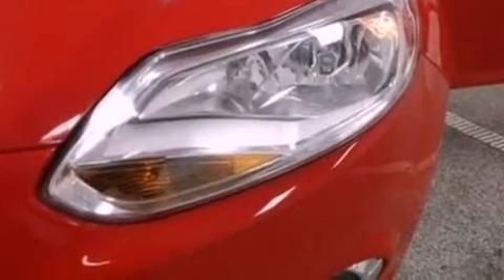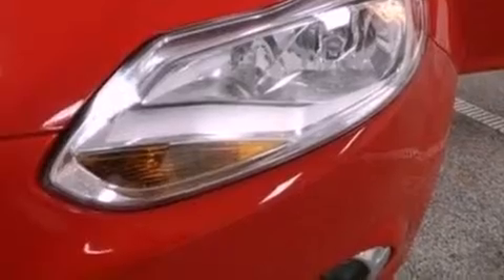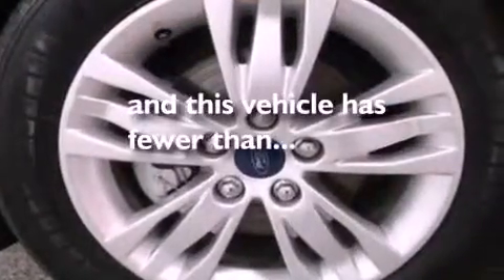Also included are a rear spoiler, dusk-sensing headlights, a keyless entry system, and this vehicle has fewer than 30,000 miles on the odometer.